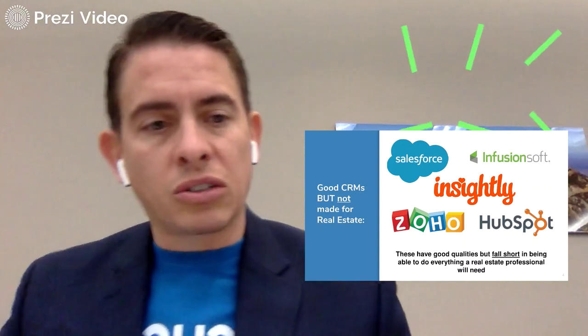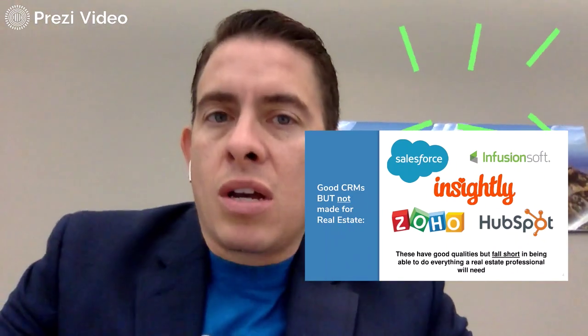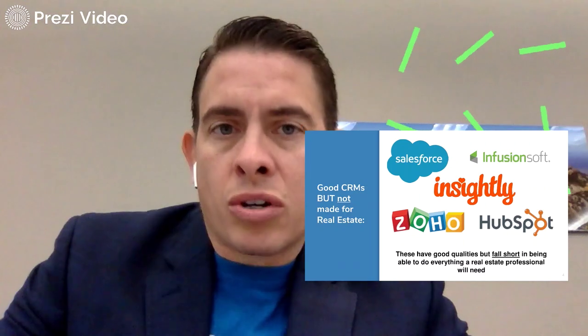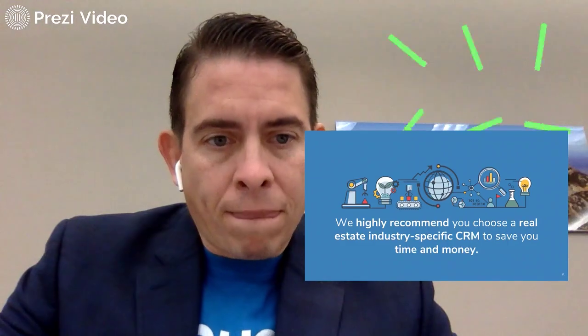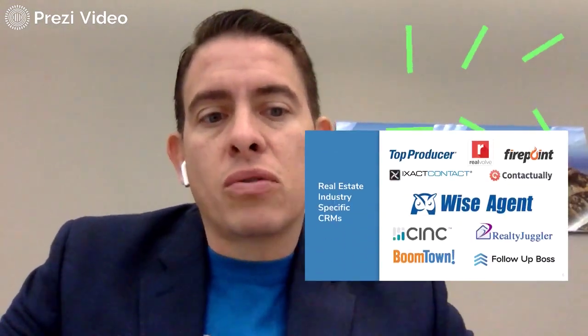Salesforce, Infusionsoft, Insightly, Zoho, HubSpot — these have good qualities, but they fall short in being able to do everything a real estate professional will need. So it's always my opinion that obviously the one you're going to use is the one you should go with, but one that's meant for real estate, not just for salespeople. We highly recommend you choose a real estate industry-specific CRM to save you time and money.